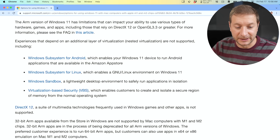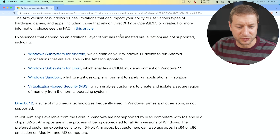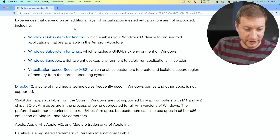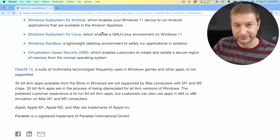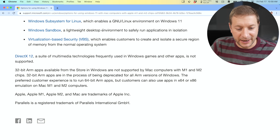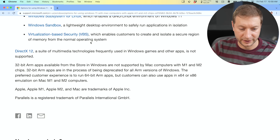There are some limitations. Games or other apps requiring DirectX 12 or OpenGL 3.3 or greater might have some issues. Experiences that depend on additional layers of virtualization — like virtualization inside virtualization — are not supported. This includes Windows Subsystem for Android. Windows Subsystem for Linux: WSL 2 doesn't work, but WSL 1 actually does, though WSL 1 is not as good as WSL 2. I made a video showing how to use WSL 1 inside a Windows virtual machine running in Parallels on a Mac — you might as well just install a Linux VM on a Mac and have no issues. Windows Sandbox and virtualization-based security are also not supported.